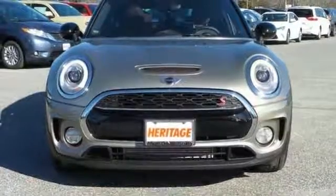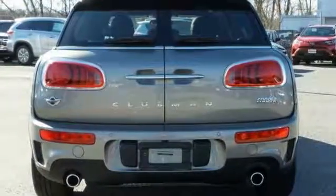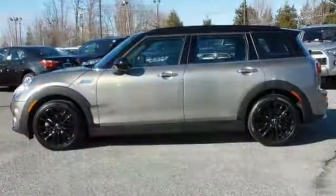It has the cold weather package, premium package, technology package, and the wired package. It also includes navigation and a panoramic roof. Come in for a test drive.